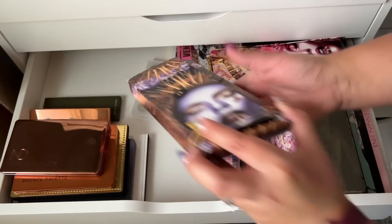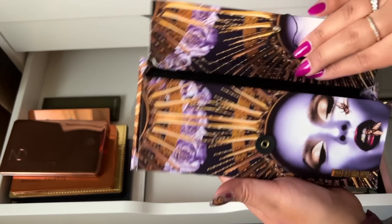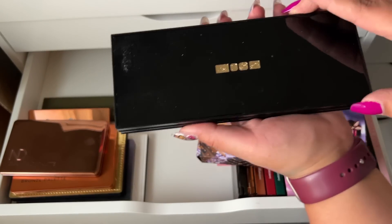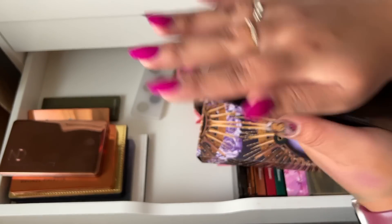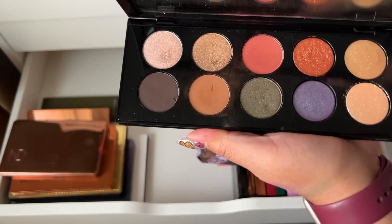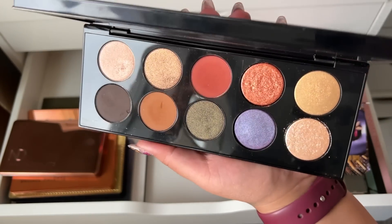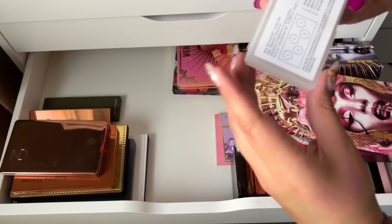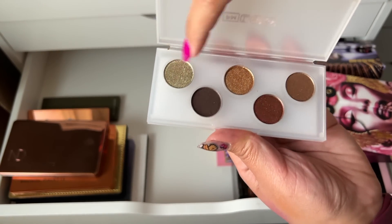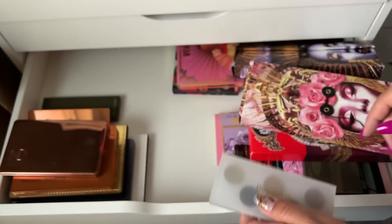I think I have two other Pat McGrath palettes in my new makeup drawer, which I'll cover in a separate video. The last one here is Midnight Sun — another one of my favorites, so beautiful. I also have the little Eye Ecstasy Sublime — I actually really like this palette. The two shimmers are really nice and I use that shade deep in the outer corner. It's pretty pigmented for being such a small palette.